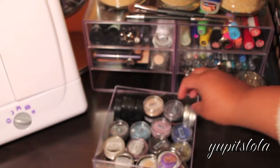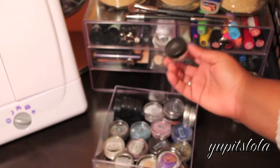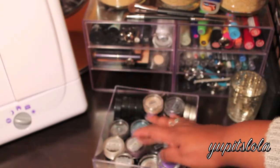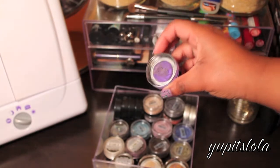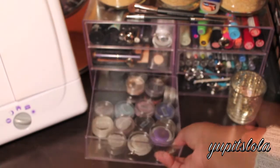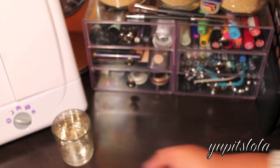Down here I just have some ELF dual eyeshadows, ELF mineralized eyeshadows in various colors, some Bare Minerals mineralized eyeshadows, and some Maybelline Color Tattoos that I keep down here and use as bases. Over here is just a glass that I keep my dirty brushes in.